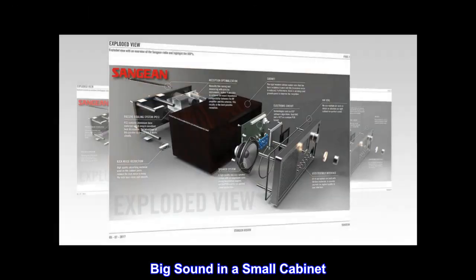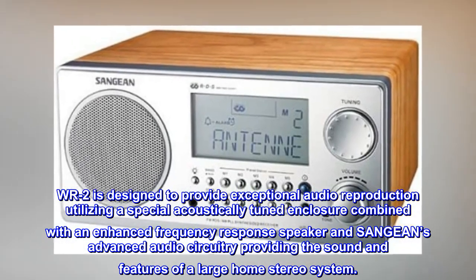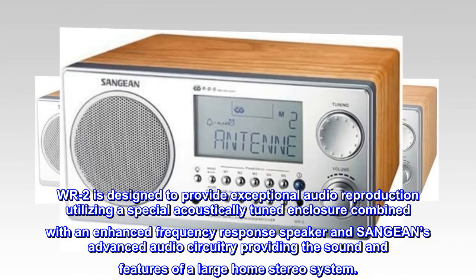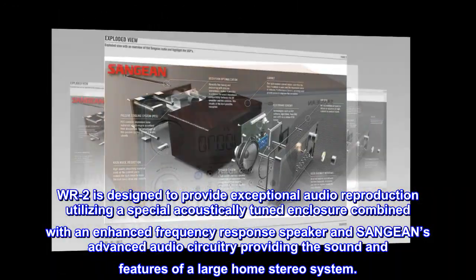Big sound in a small cabinet. The WR-2 is designed to provide exceptional audio reproduction utilizing a special acoustically tuned enclosure combined with an enhanced frequency response speaker and SANGEAN's advanced audio circuitry, providing the sound and features of a large home stereo system.